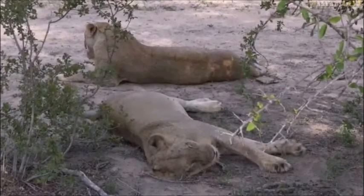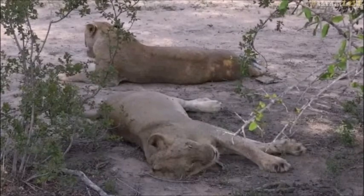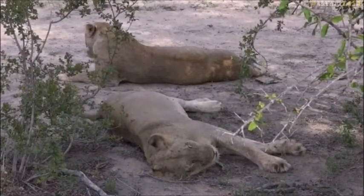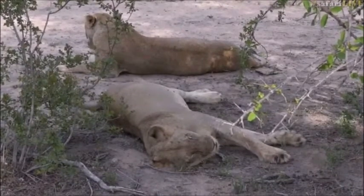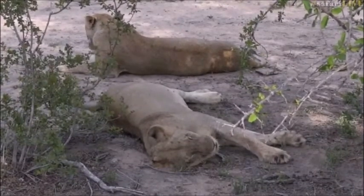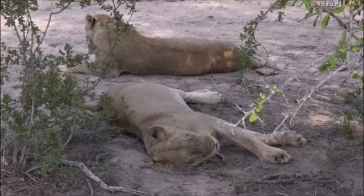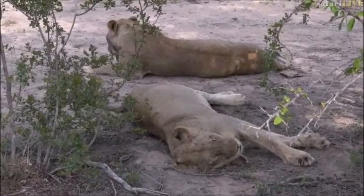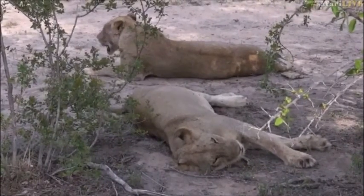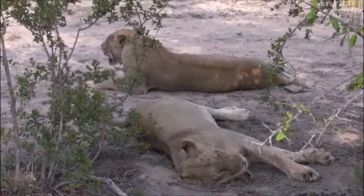These Styx lions — how far do they go south into the Sabi Sands? I've heard of the Styx pride before, but I can't remember when I worked down in the south if I saw them. I think the ones we saw was the Sparta pride every now and then — not the Styx. So they are completely new to me.